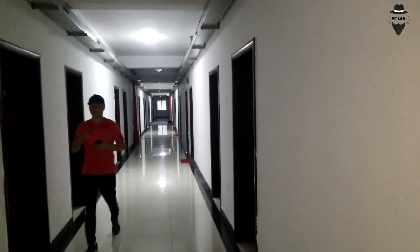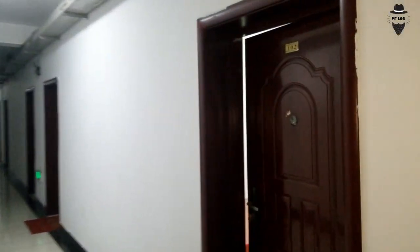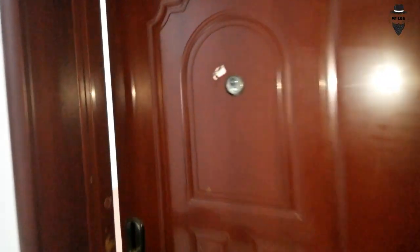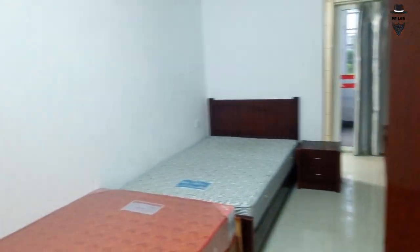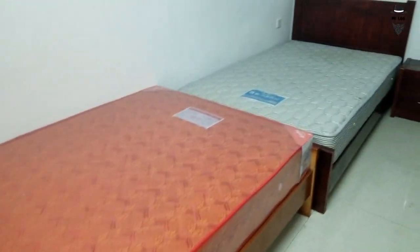This is room number 102 — this room is for master's students. When new students come here, two students share one room, so there are two beds in here.